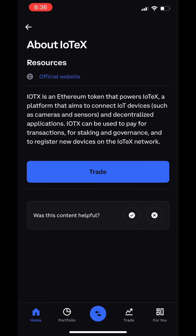Let's switch to Coinbase and read the definition. IOTX is an Ethereum token that powers IOTEX, a platform that aims to connect IoT devices such as cameras and sensors to decentralized applications. IOTEX can be used to pay for transactions, for staking and governance, and to register new devices on the IOTEX network. That's the definition from Coinbase.